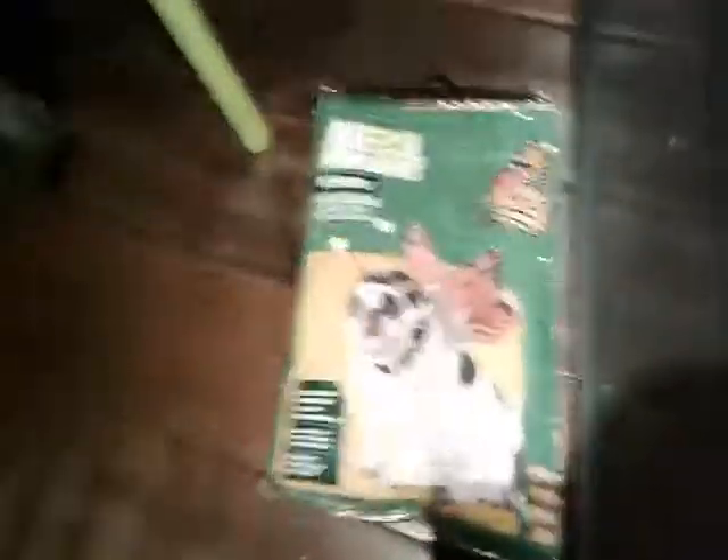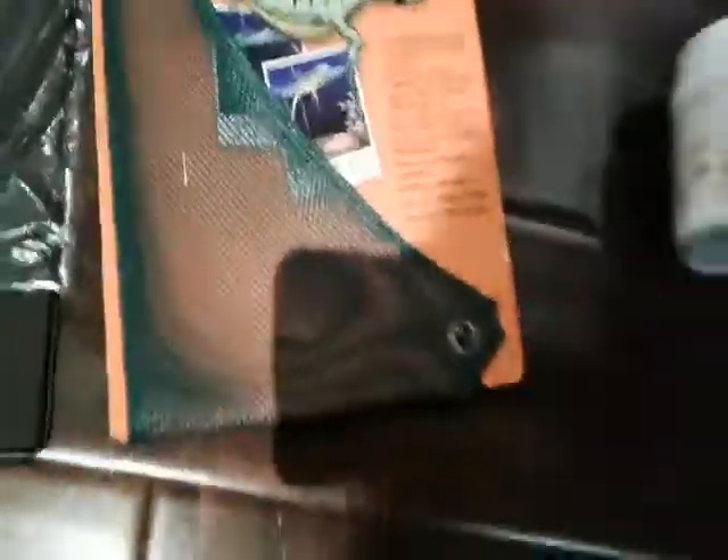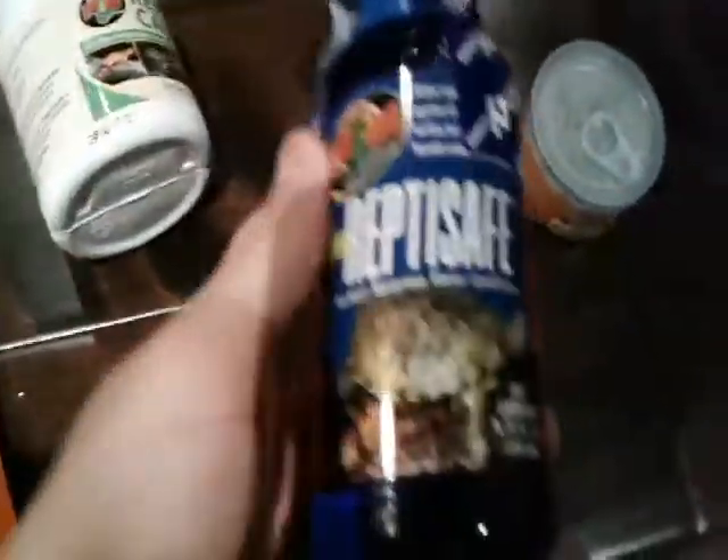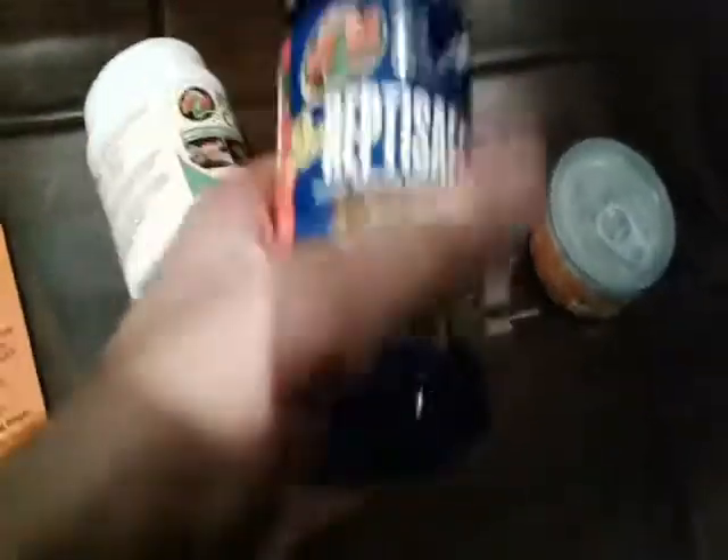Let me get a quick overview of everything before we end the video. We have the costume for my bulldog Jake. We have the screen lid for my leopard gecko, which folds up for easy access — I don't need clips because he won't pull that off. Here's our heat mat, our Reptihammock, our calcium, the Reptisafe dechlorinator or water conditioner, and our mealworms. And that's really it.